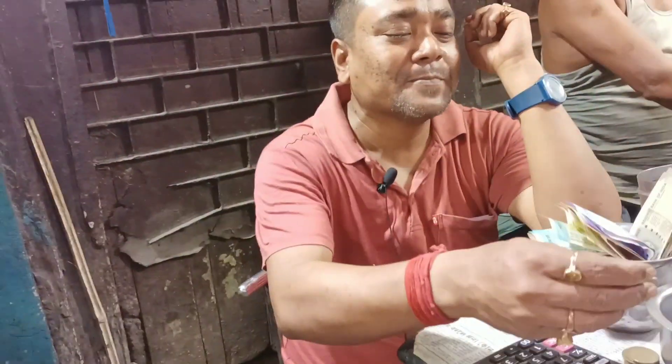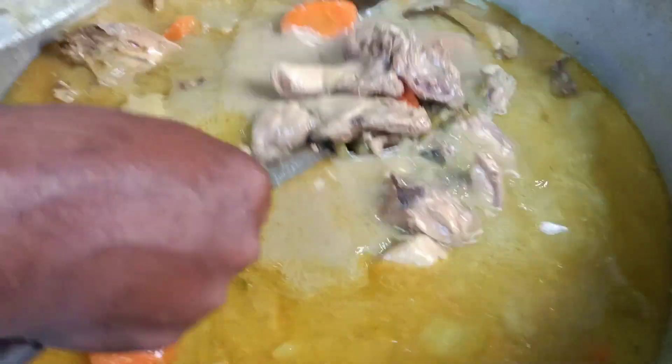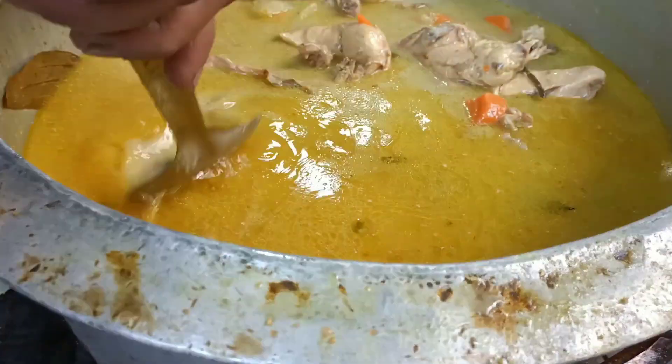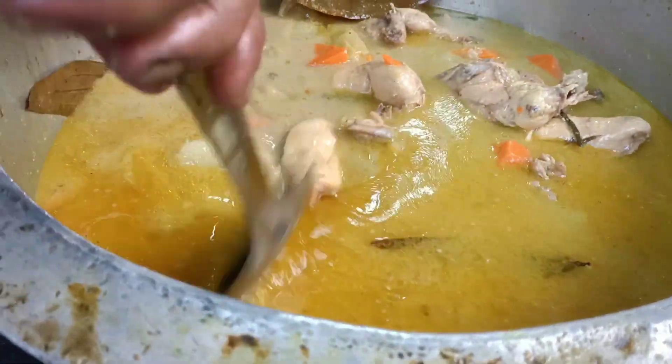This is the first look at the chicken stew. Thank you, brother. This is the famous chicken stew. I have a leg piece, brother. It feels delicious and very healthy.